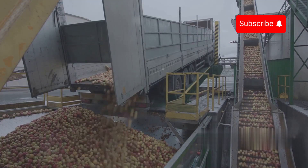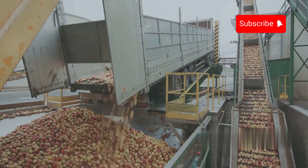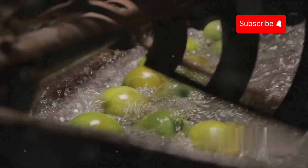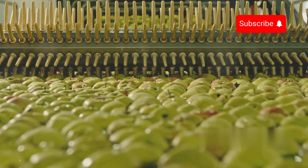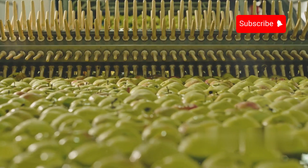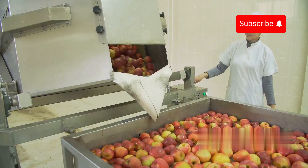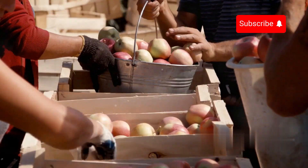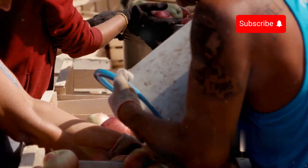After harvest, apples are transported to the processing factory where the cleaning process begins with a special step: soaking them in hot chlorine water. Then the apples are put on a roller conveyor to create the perfect distance between each fruit. The apples are scanned through modern machines capable of processing up to 10,000 fruits per hour, checking every detail from size and color to cracks or bruises. After packaging, the apples are stored at an extremely precise temperature of 0 to 1 degree Celsius to keep them fresh until they reach consumers.